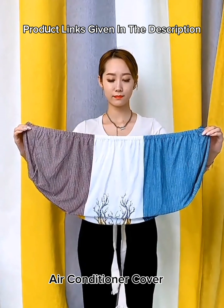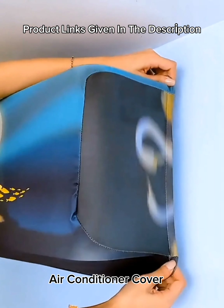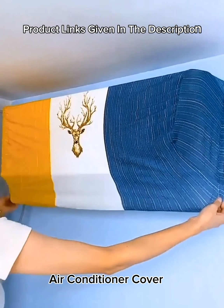Number 9: Air conditioning parts — elastic air conditioner dust cover, stretch all-inclusive universal wall-mounted air conditioning cover. Number 10: Eyebrow tattoo pen, four colors, four fork tips, fine sketching liquid eyebrow pencil, waterproof tint, eyes makeup.